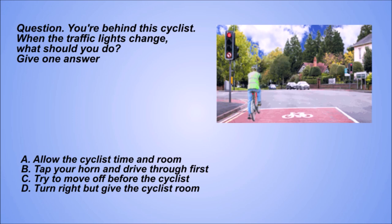Question. You're behind this cyclist. When the traffic lights change, what should you do? Give one answer. A: Allow the cyclist time and room. B: Tap your horn and drive through first. C: Try to move off before the cyclist. D: Turn right but give the cyclist room.